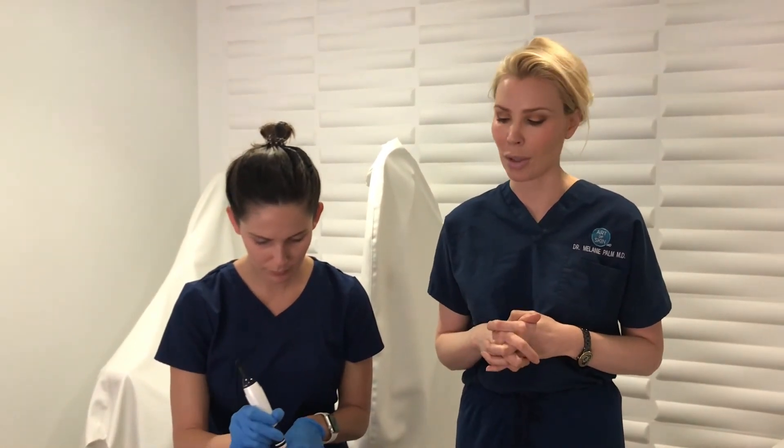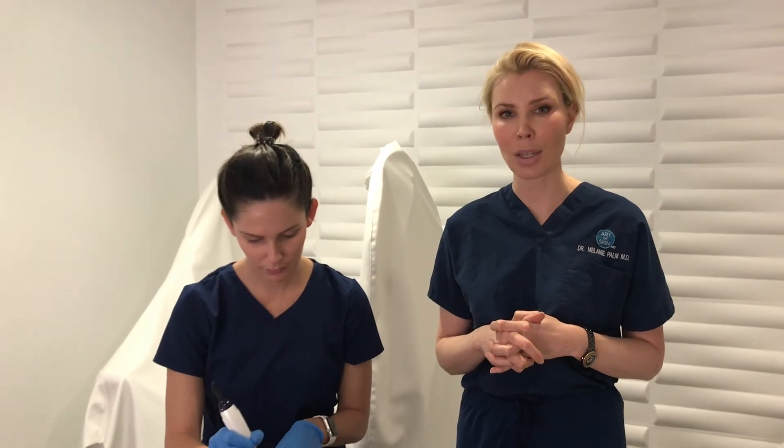If you want some more information about PRP, you can look at our website at artofskinmd.com. Thanks for tuning in!